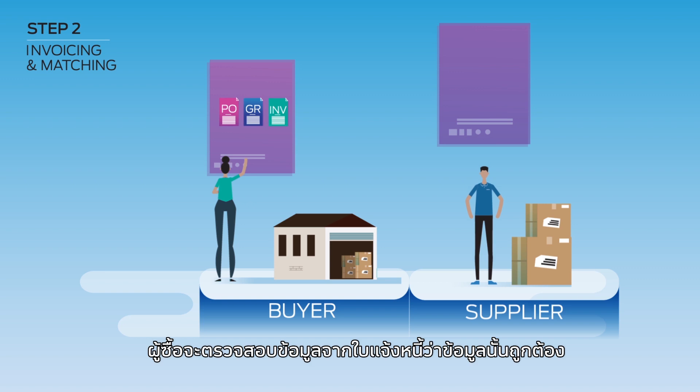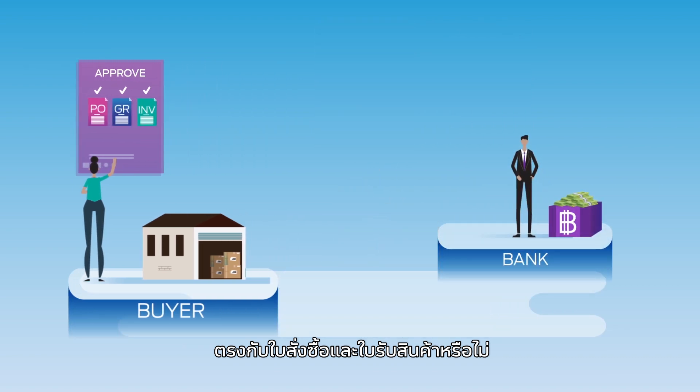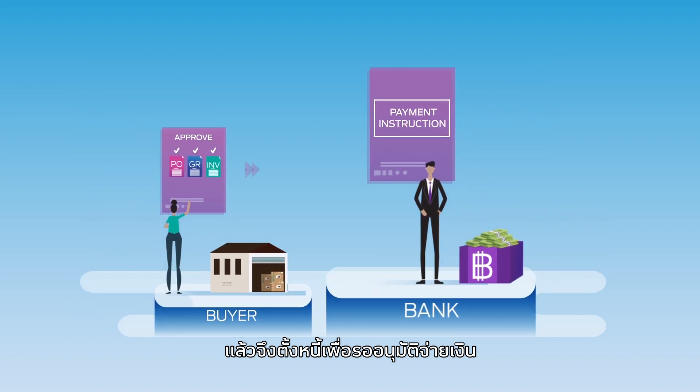Step 2: The buyer will then manually validate whether the information on the invoice matches the PO and GR, and then create a payable record for approval in ERP. After the payable record has been approved, the buyer will ask the bank to issue a check to the supplier.